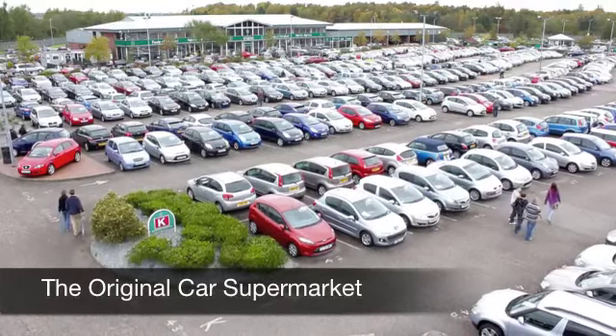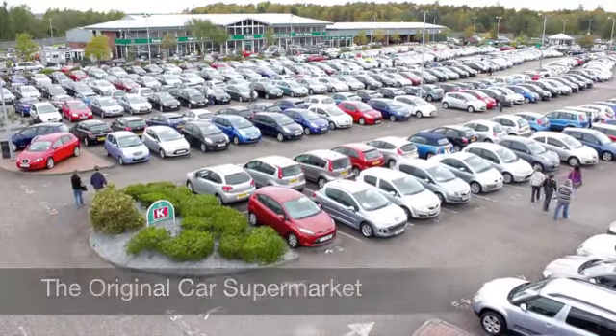It's a good looking car waiting for you to discover at Fords of Winsford.